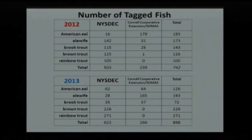Last year was the start of this study. We tagged a total of 503 fish ourselves, consisting of American eel, alewife, and brook trout in the river. Cornell also tagged some of these fish, giving us a total of 742 fish in 2012. In 2013 we added to those numbers, and now we have 1,630 fish total tagged in the river. These tags don't expire, so as long as a fish has that tag, it will be read as long as the antennas are still up.